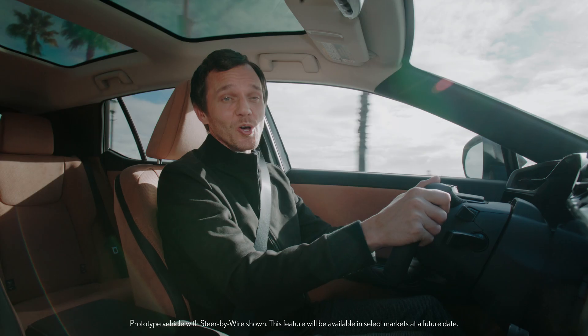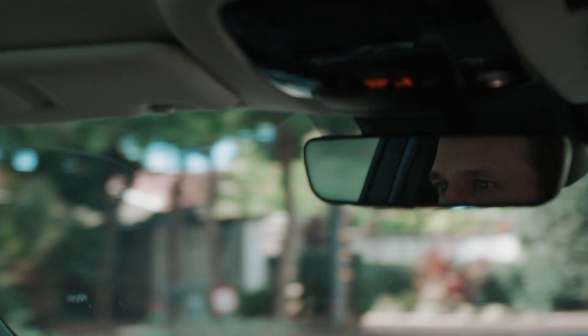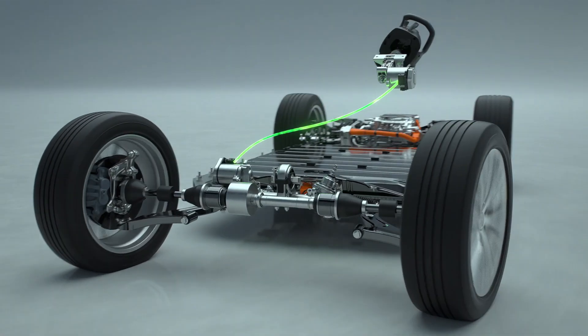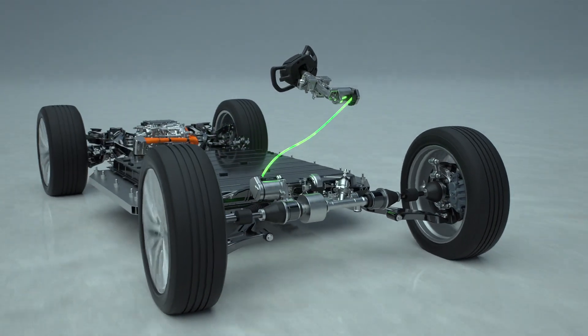The driver can also take advantage of the available steer-by-wire system, which is a Lexus first. It provides instant and precise steering that elevates the human-machine connection. Steering inputs and road surface information are exchanged via electronic signals, not mechanical linkage.